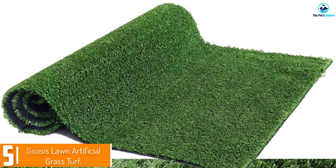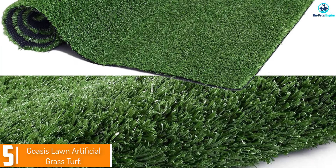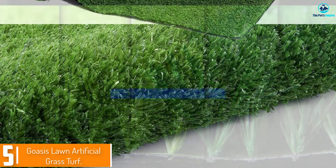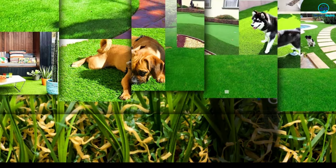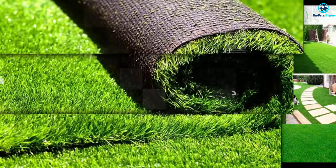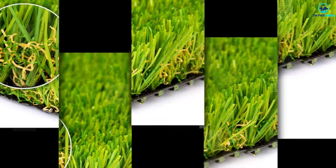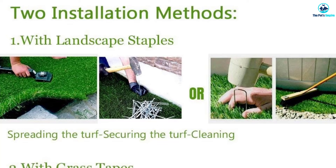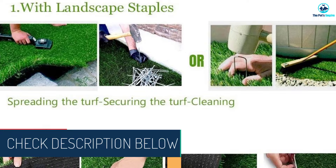Starting at number 5, we have the Goasis Lawn Artificial Grass Turf. Rollout application is one of the simplest ways to create your desired space. Like our best overall pick, Goasis rolls are well-rated, reasonably affordable, and appropriate for indoor and outdoor applications. You'll appreciate the wide range of sizes, in widths from 2 to 13 feet and lengths from 3 to 82 feet, so you can buy the closest size and cut it if needed for a perfect fit.